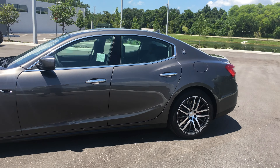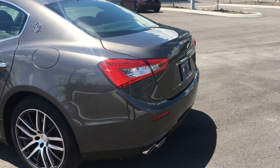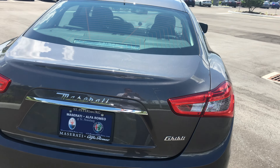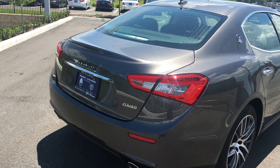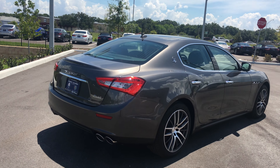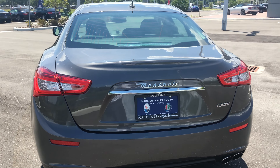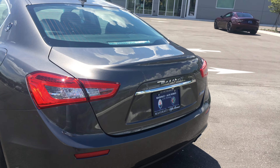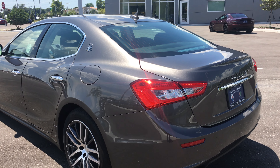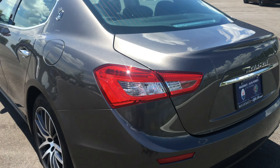The top-of-the-line Ghibli is the SQ4. The SQ4 has the 3-liter V6 twin-turbo, the same as the other two trim levels, except the Q4 means it's all-wheel drive. As we look around this vehicle, you'll notice it doesn't say anything but Ghibli on it — this is actually an S. Maserati does not badge the S on the cars. If it has the SQ4, you'll see a Q4 in the corner. But this is actually an S model.